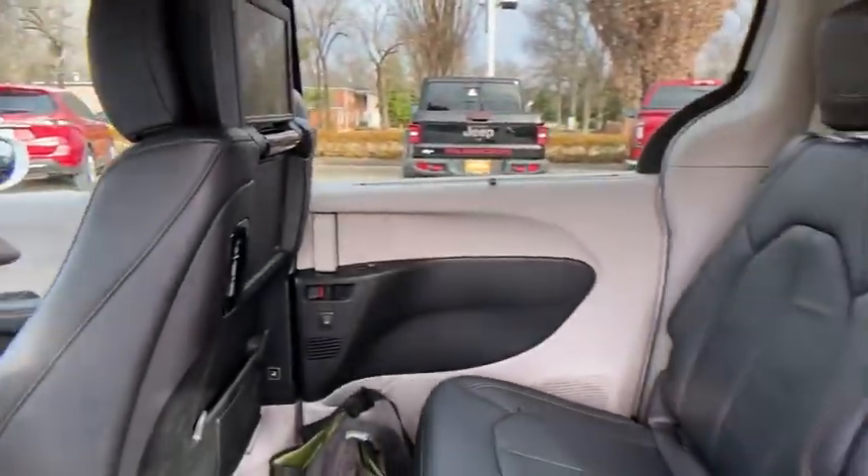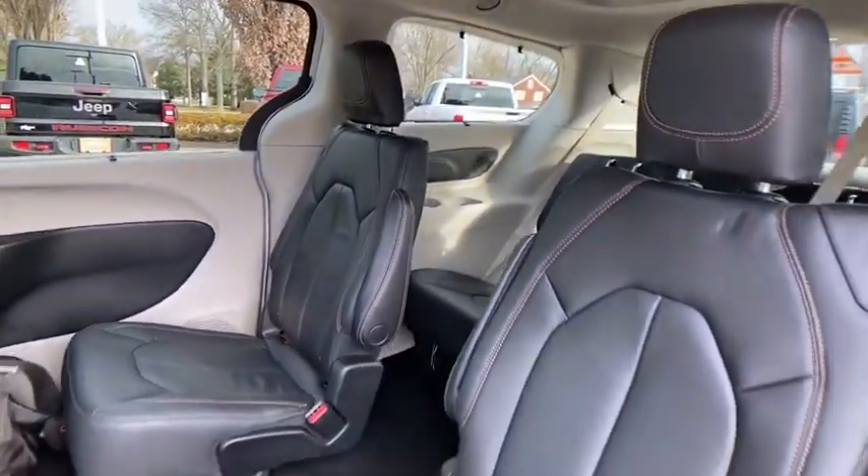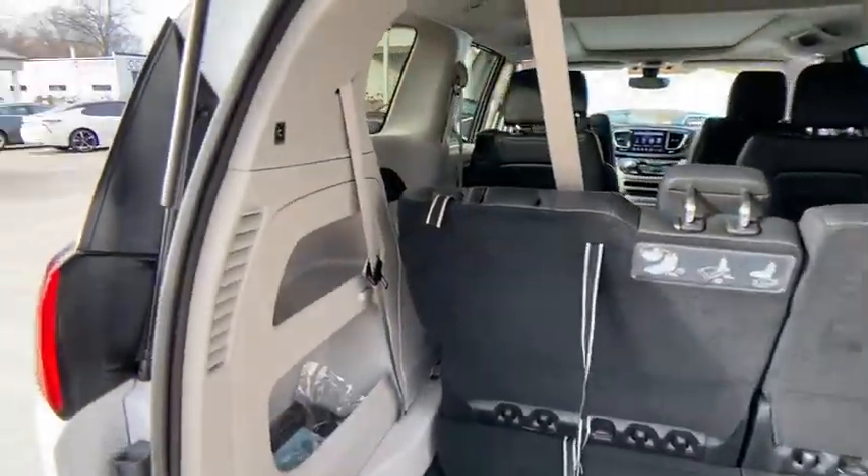Security system, electronic stability control, power windows, rear window defroster, fog lights, compass, heated steering wheel, heated front seat.